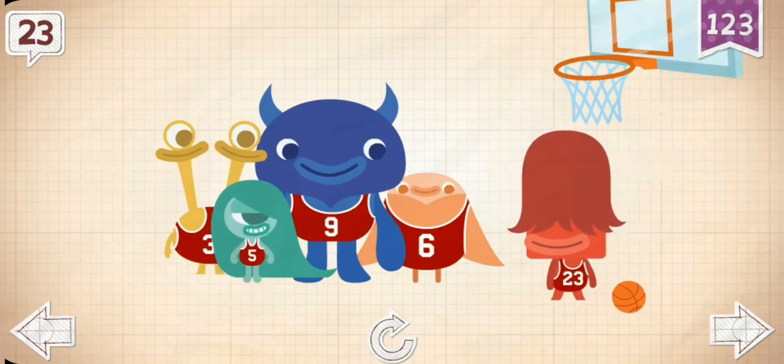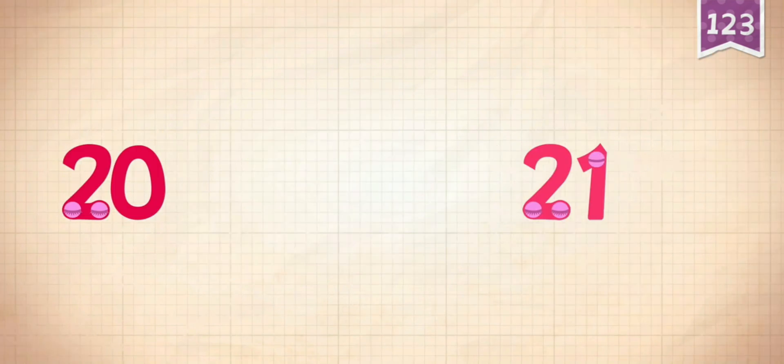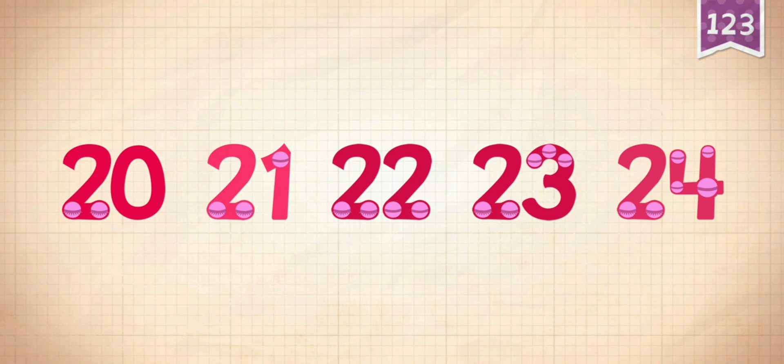Francis is happy. He gets to wear the number 23. Count by 1's starting at 20.